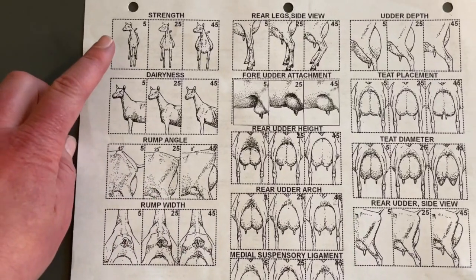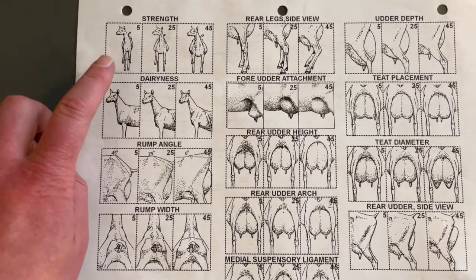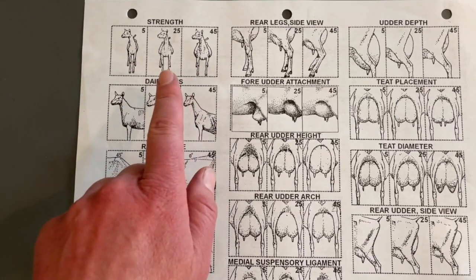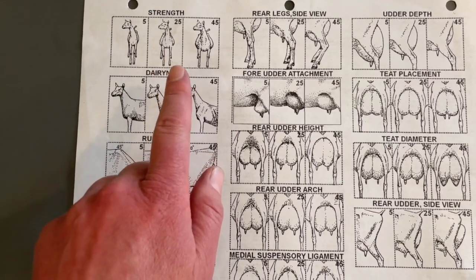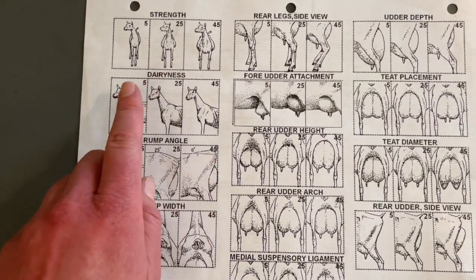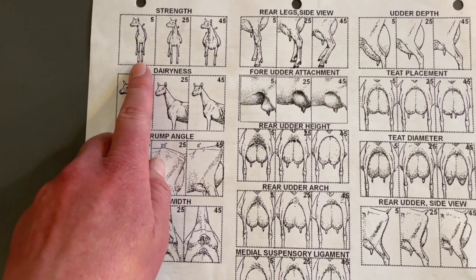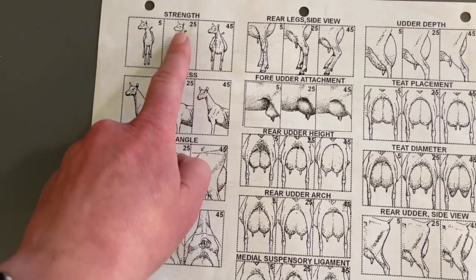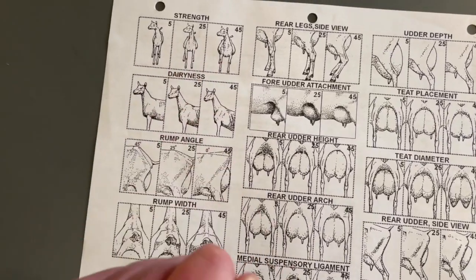Looking at strength — when I'm looking at kids, I am looking for animals that have their front legs wide set apart. I think of it as an H in their chest. I don't want to see legs that are close together or bowing in. I want them to look strong.